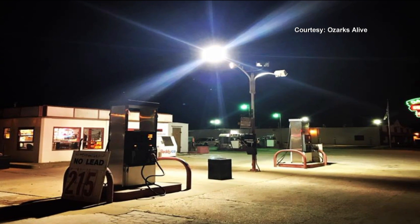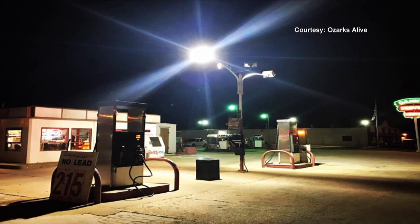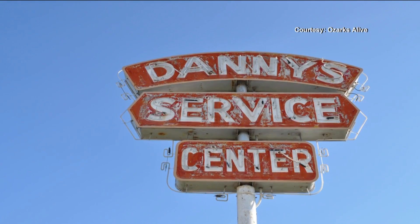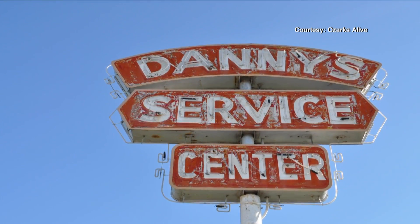How did you come to do a story about Danny's Service Center? A lot of the things I do for Ozarks Alive, I just find when I'm out driving around — something grabs my attention. In this case, I had driven several times by this little service station. It looked so unusual in this day and age; you see primarily chain gas stations. There's even a chain gas station catty-cornered from this one, and another going in straight across the street.